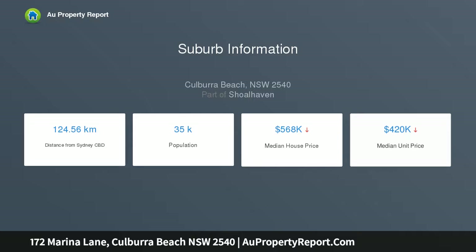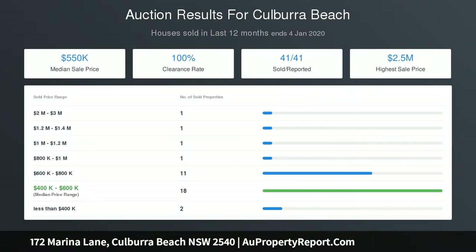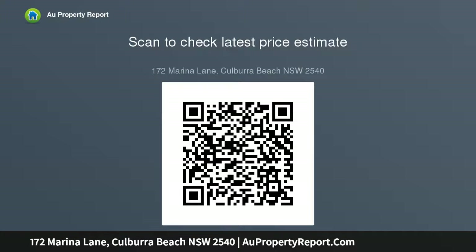Moving upstairs, be greeted by beautiful hardwood timber floors and a neutral color palette creating a light and airy feel. Open plan and spacious living and dining area leading you out to the northeast facing balcony where you will take in ocean views from across the road. Sit out here and dine al fresco style or relax with the sea breeze and sounds of the ocean to keep you calm. Large sliding doors allow you to maximize the cross ventilation.